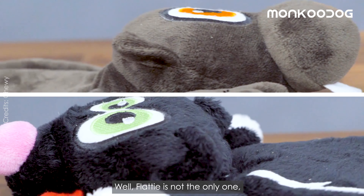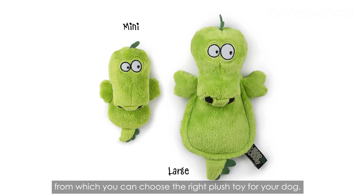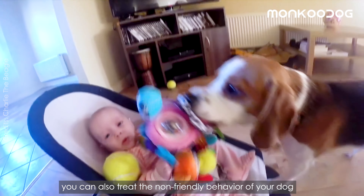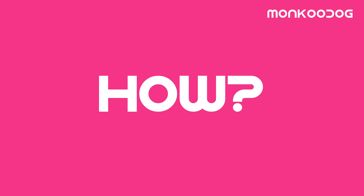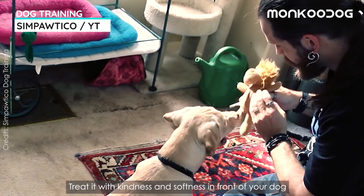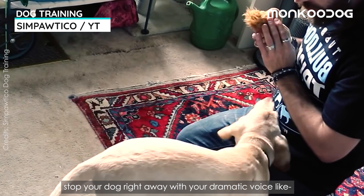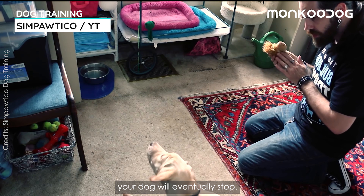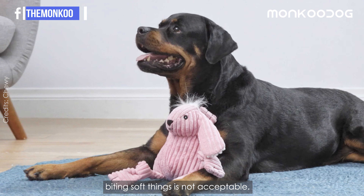Flatty is not the only option — Heardoggie makes a variety of plush toys from which you can choose the right one for your dog. And not just destructive behavior, you can also treat non-friendly behavior toward kids with the help of a plush toy. Introduce the plush toy to your dog like it's actually a living toy — treat it with kindness and softness in front of your dog. If it tries to grab, bite, or tug, stop your dog right away with a dramatic voice like, 'You've hurt Mr. Toy!' With that tone, your dog will eventually stop. This is how your dog will learn that biting soft things is not acceptable.